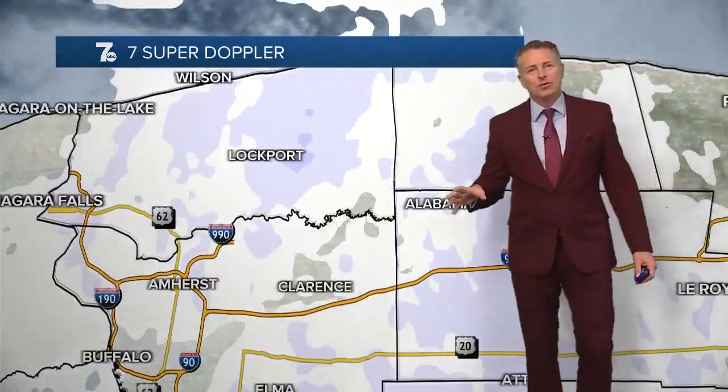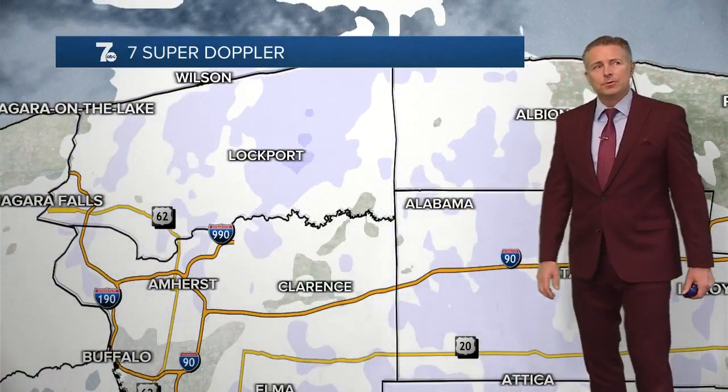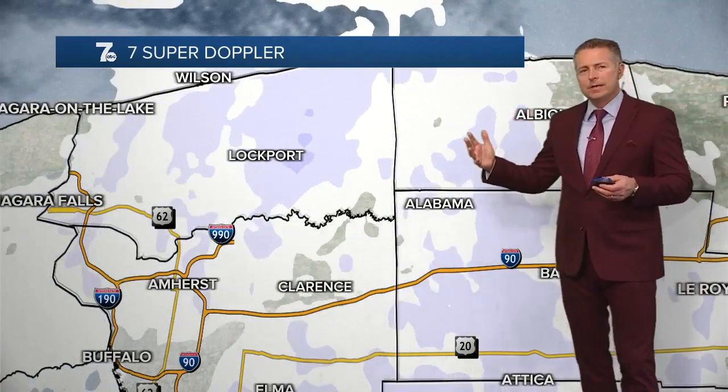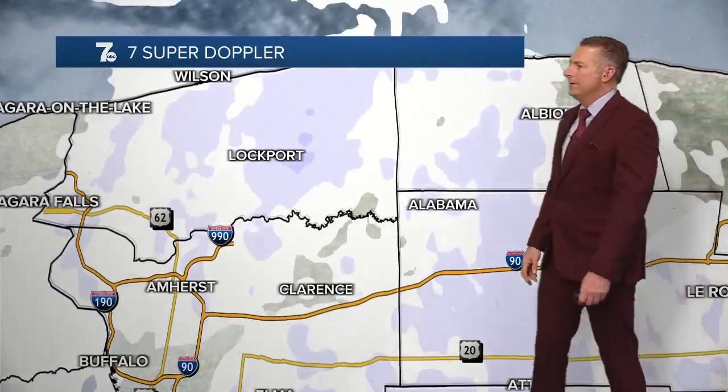Right now we're zooming in, still dealing with the snow across the region. Places like Lockport, Clarence, Amherst, here in downtown Buffalo toward Niagara Falls, all the way back toward Medina and Albion, Oakfield, Alabama, Batavia, Attica — all seeing snow. We'll have the snow through early this afternoon in this area, and then the snow will continue to move off toward the east and fizzle out.